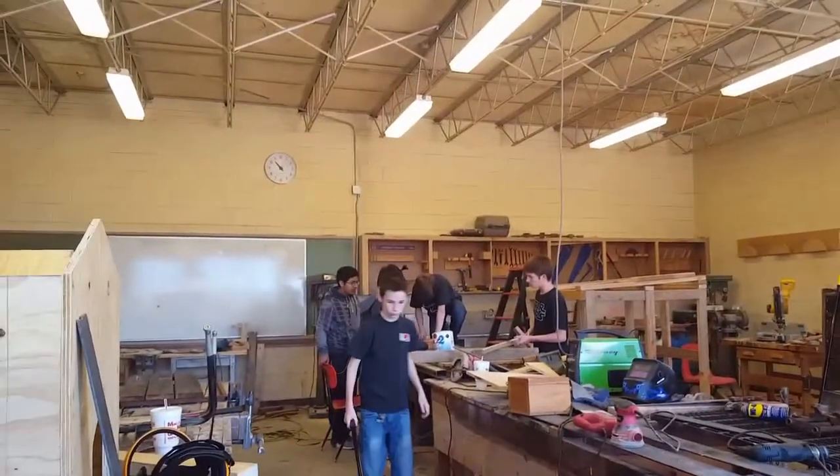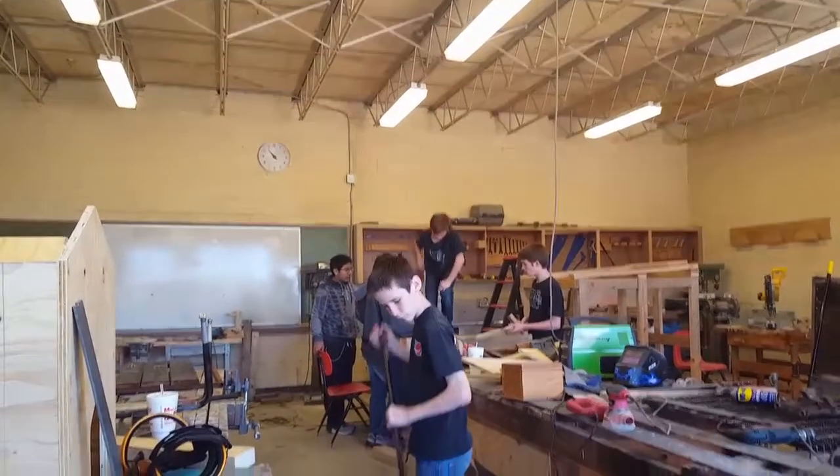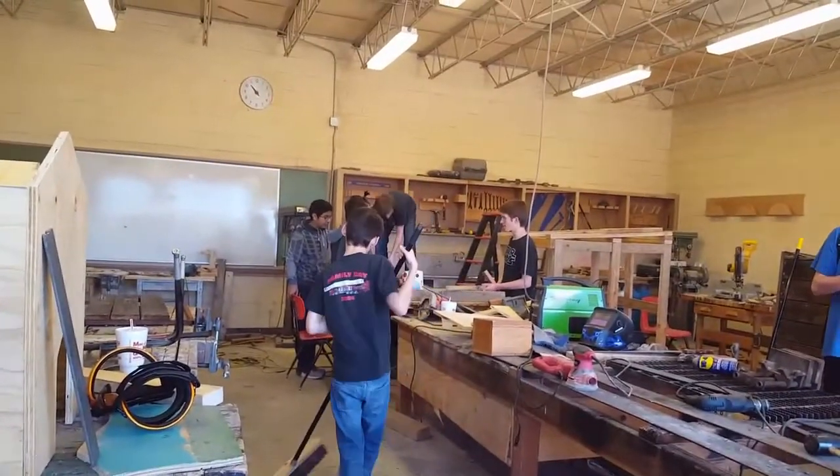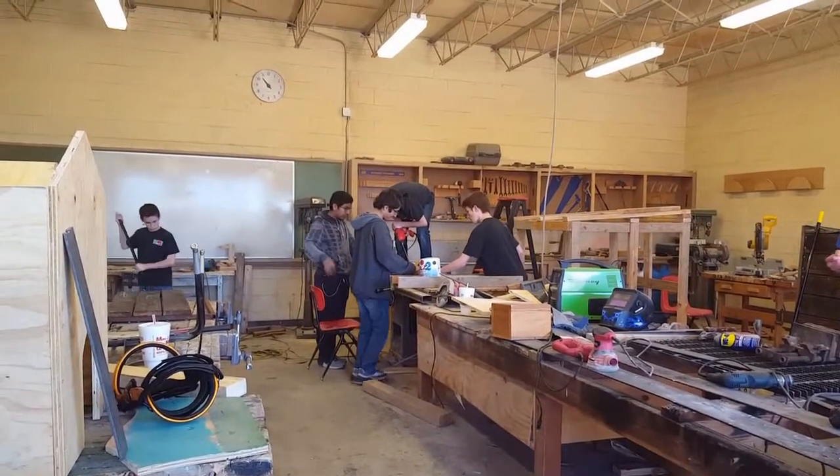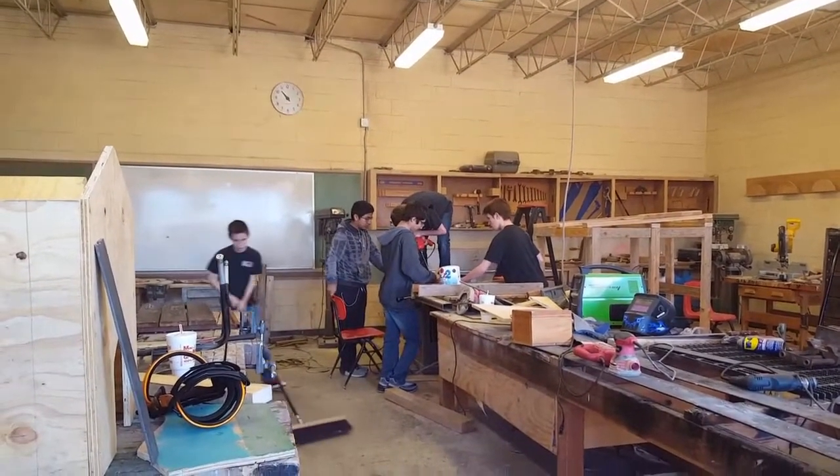This is our wood shop where you can learn to build all types of things. You can also learn to use materials such as wood and metal to make things, as well as learn to use power tools.